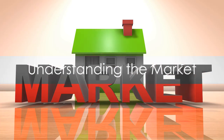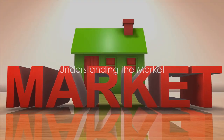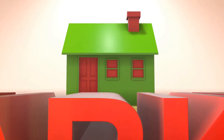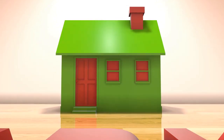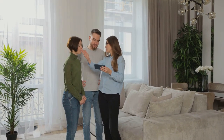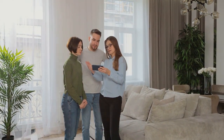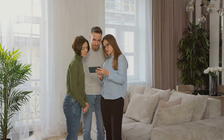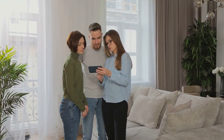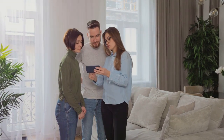Before making any investment, you need to understand the market. Just as you wouldn't dive into a pool without first checking its depth, you shouldn't plunge into the real estate market without understanding its dynamics. So what does understanding the market mean? It's about researching the local real estate market thoroughly — knowing what's happening on the ground, the trends, the swings, and most importantly, the potential.